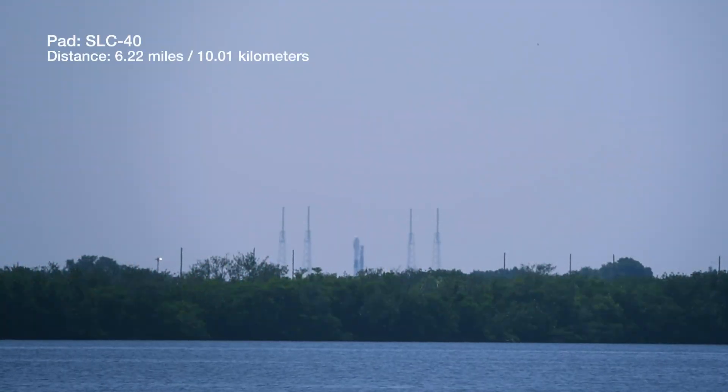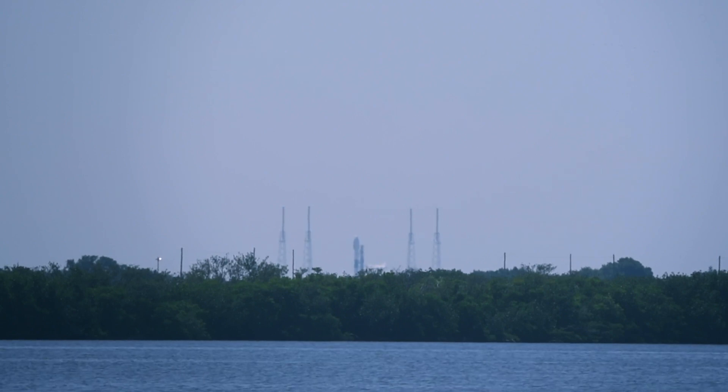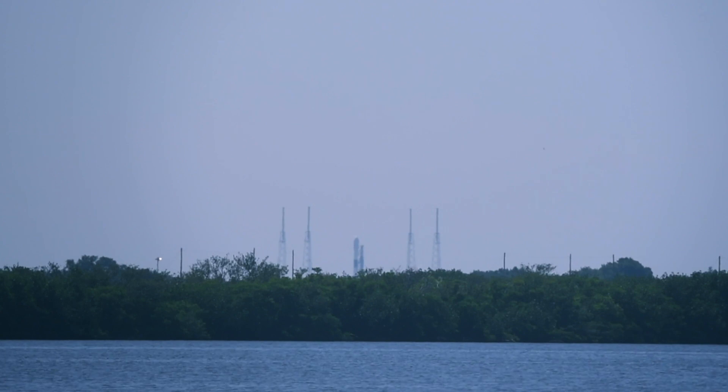Once we settled in, the rocket was clearly visible off in the distance. Over the water you could see steam escaping from it as it was fueled, and an announcer kept us up with the ongoing events as they happened.